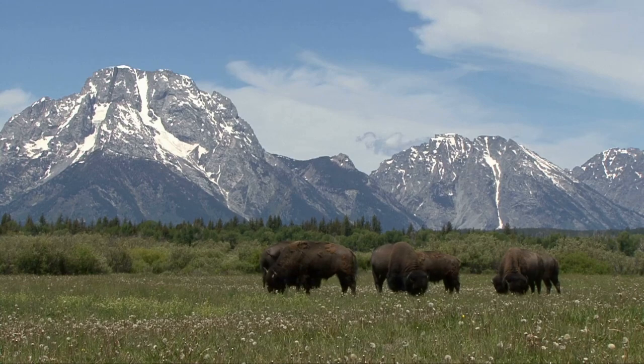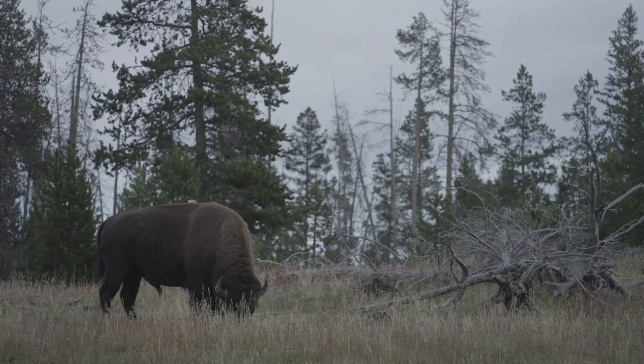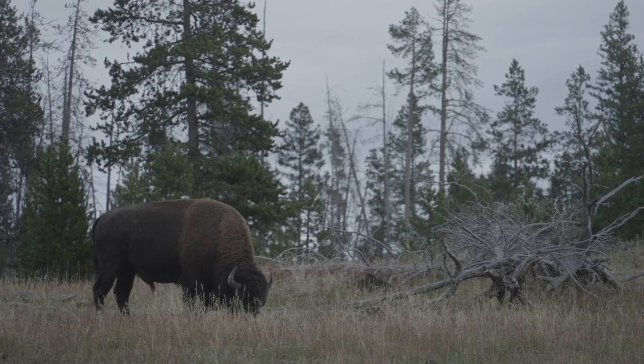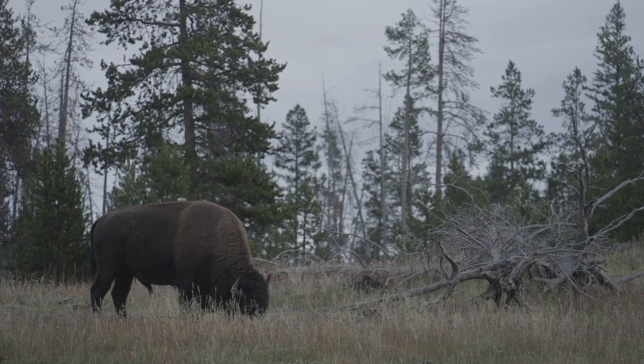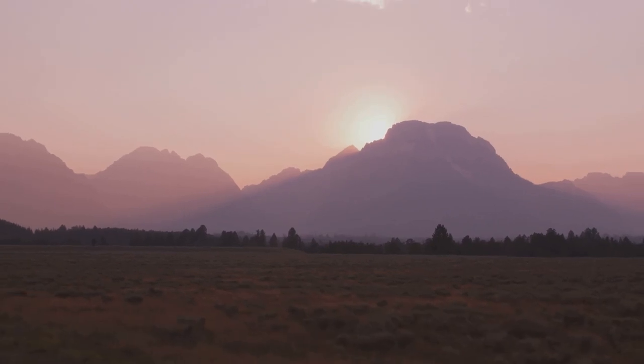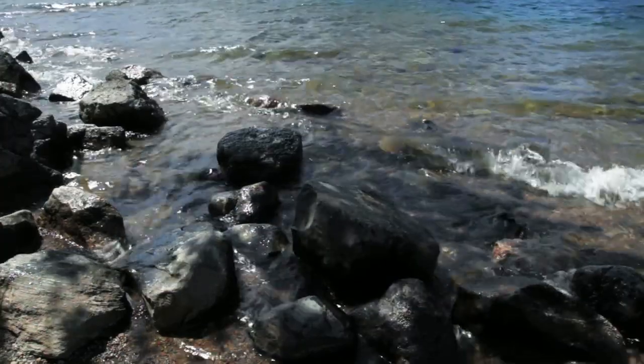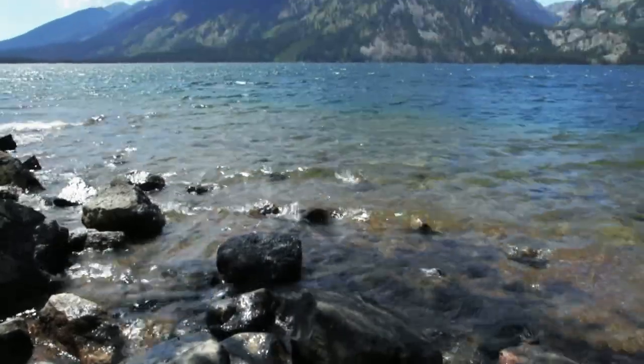Whether it's hiking the Cascade Canyon Trail, capturing the perfect shot of the cathedral group, or camping under a star-studded sky at Jenny Lake Campground, there's something for everyone. Wildlife enthusiasts, keep your binoculars at the ready — you might spot a moose sauntering through the marshes or an eagle soaring high above.